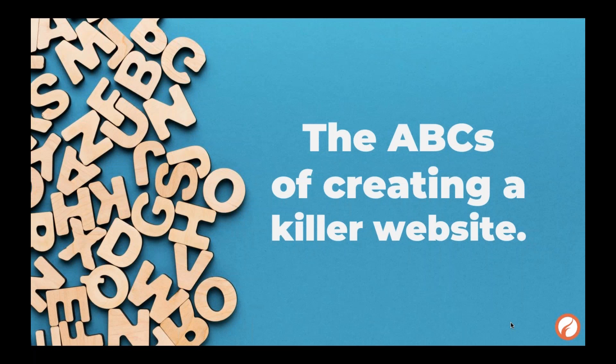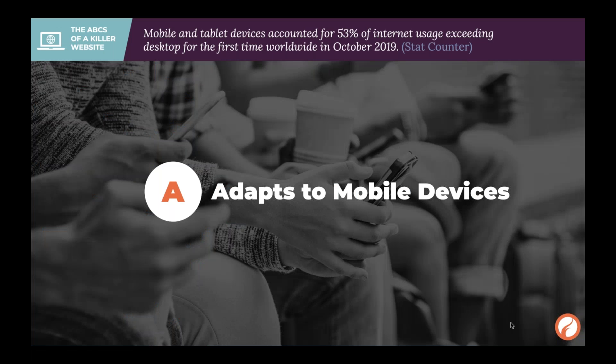This was the problem we set out to solve at FireSpring: how can we help nonprofit websites become more effective on a reasonable budget by creating a website equipped with all the tools to bring in visitors and keep them there? That's how we got to the ABCs of creating a killer website. Number one: we need your website to adapt to mobile devices.